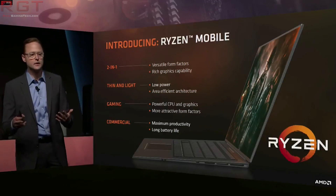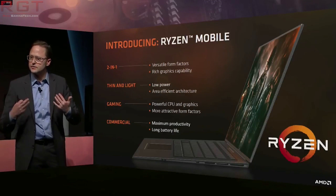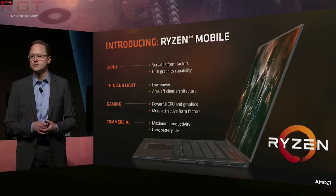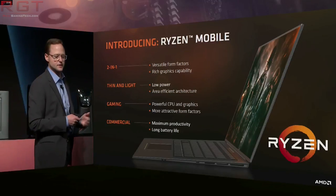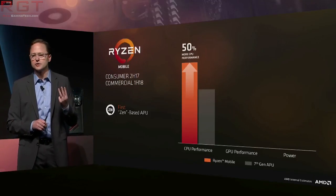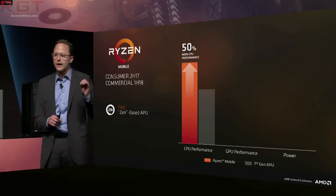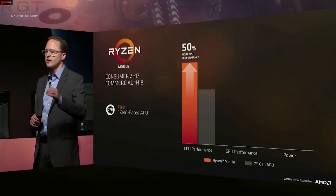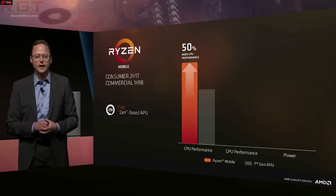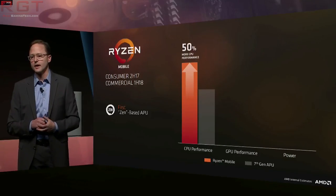One takeaway from these BIOS updates coming out rather soon is that Raven Ridge is probably hot on its heels. A reasonable expectation would be during CES in 2018, as AMD have a history of launching or announcing their APUs during that particular event. Of course that is pure speculation, but based on their past history I would say it's a reasonable assumption to make.